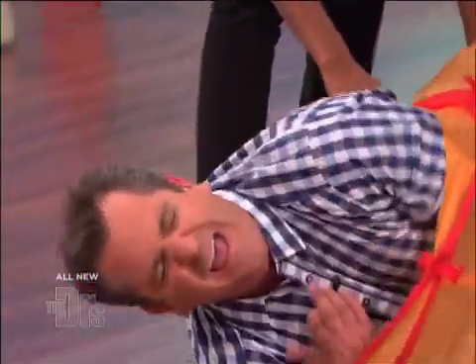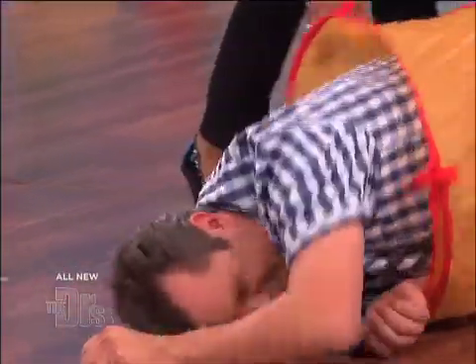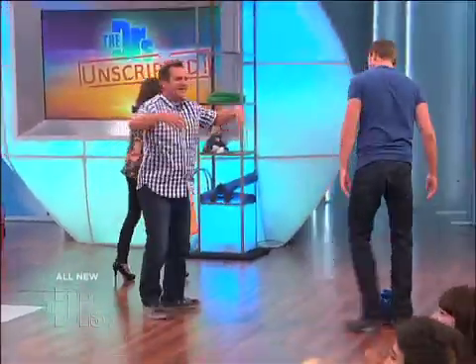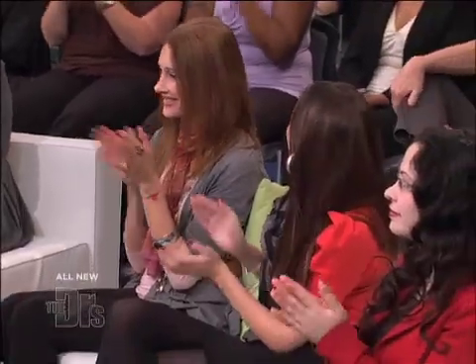Whee! There you go! Look, look! I got him! We just birthed Jim! Ta-da! Best of luck to you. We hope it goes well. Thank you.